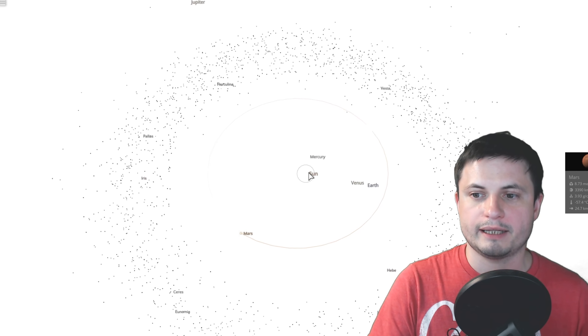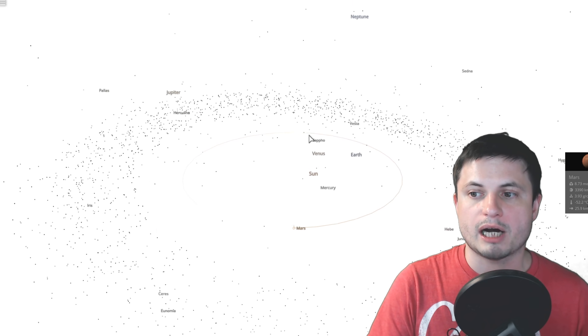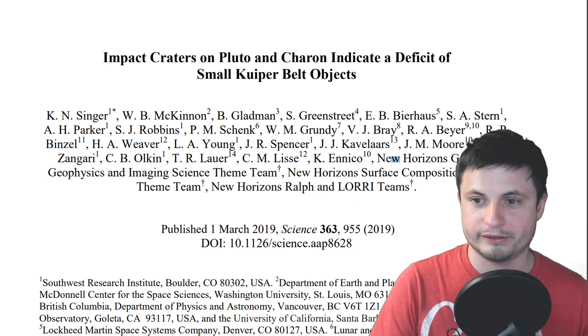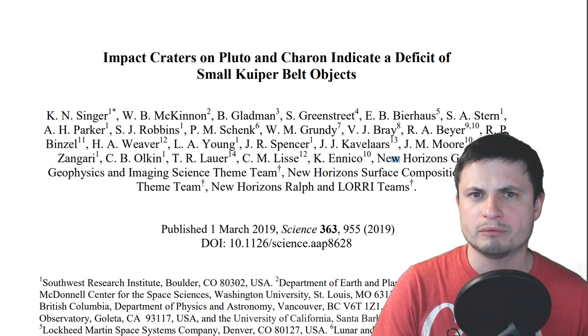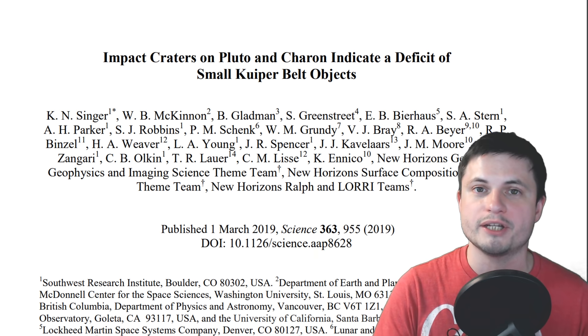Now the thing about it is that it technically makes sense to make that assumption. However, a recent paper called 'Impact Craters on Pluto and Charon Indicate a Deficit of Small Kuiper Belt Objects' — which has a pretty good title that explains what's going to happen here — showed us that the asteroid belt and the Kuiper Belt are actually significantly different from each other in one major way.